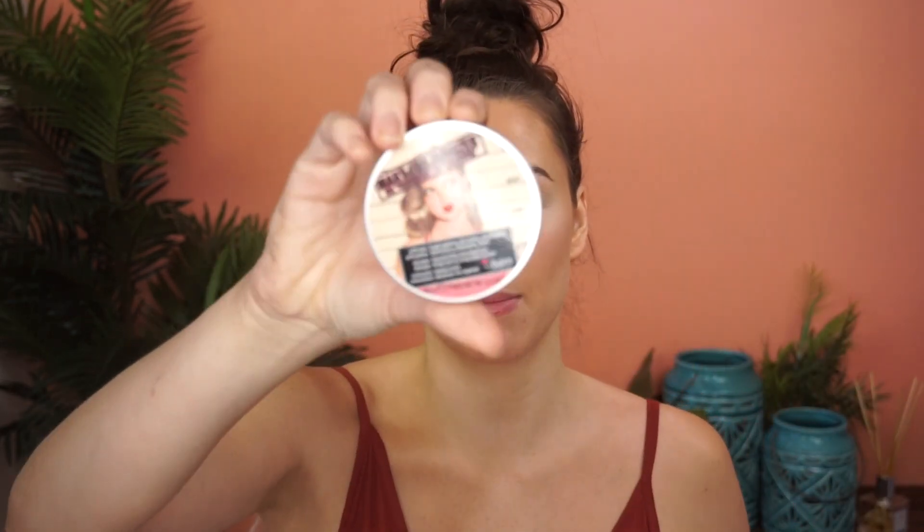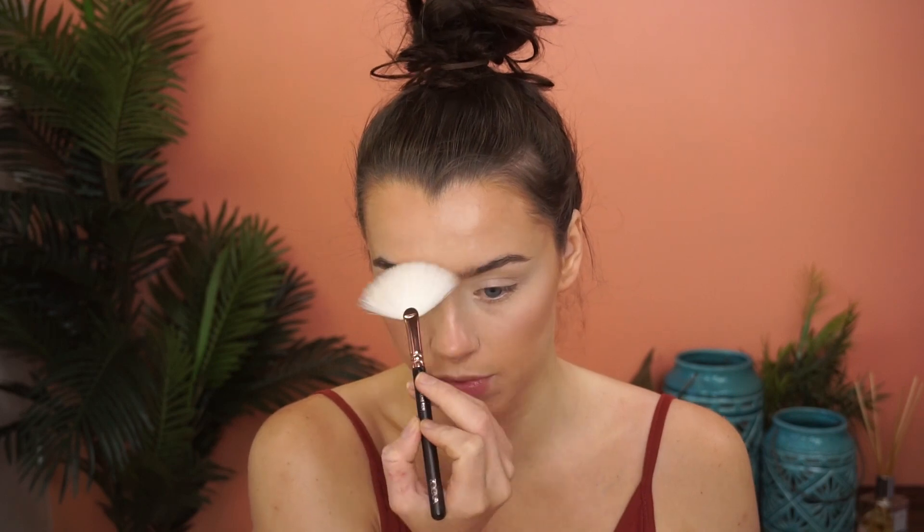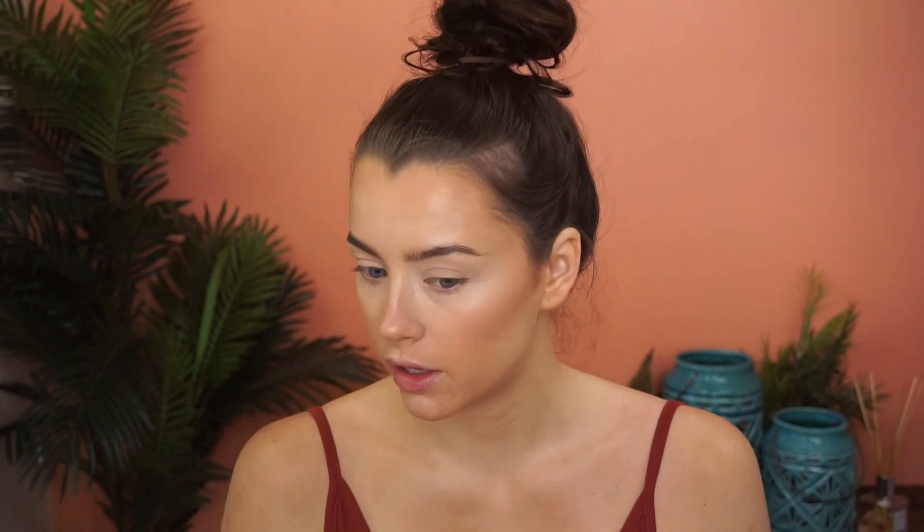Now the best part — highlighting. I'm using my Mary Luminizer by The Balm on my Zoeva 129 Luxe Fan Brush, popping that in the center of my forehead, down my nose, on the tip of my nose, and above my cheeks. A bit above my lip too. Because I've got pimples on my chin I'm skipping the chin — highlighter reflects off surfaces, so on a bumpy surface it'll just show the pimples even more, which nobody wants.